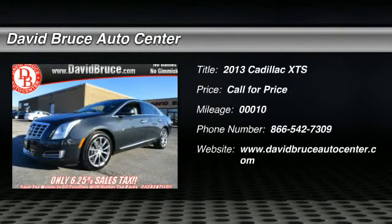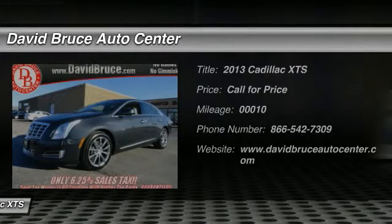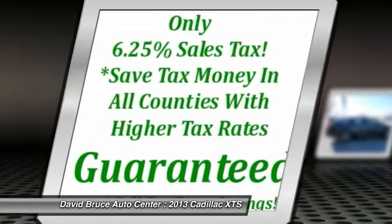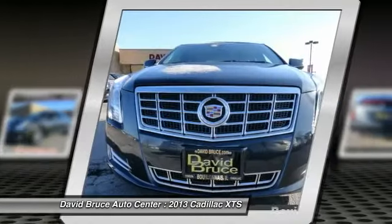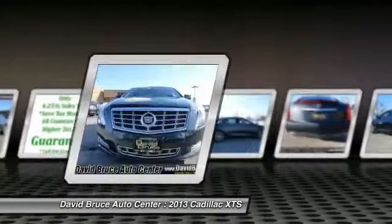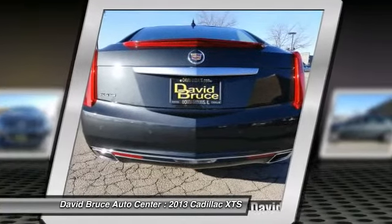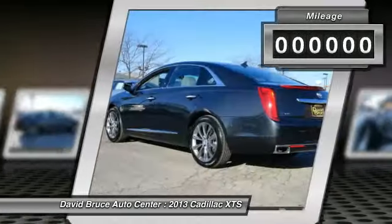The 2013 Cadillac XTS will have every kind of feature you can think of. The entertainment system displays rise up behind the headrests, and the rest of the interior is finished in premium woods, leathers, and laser etched suede — a pleasant ride for any Caddy owner.